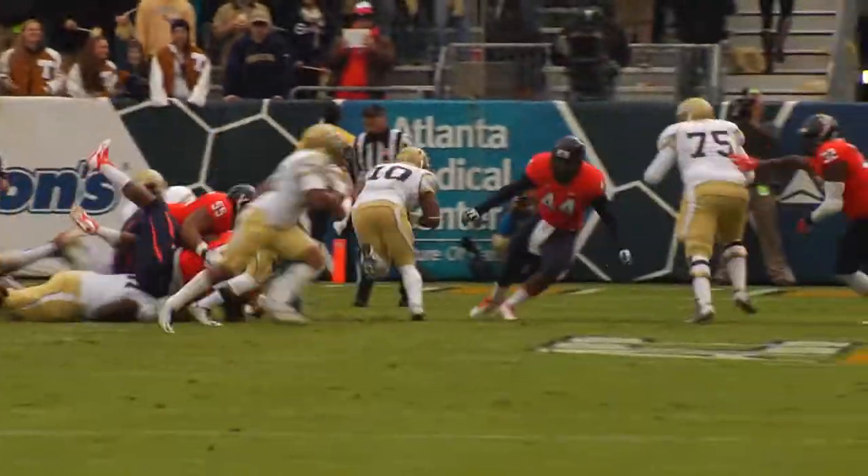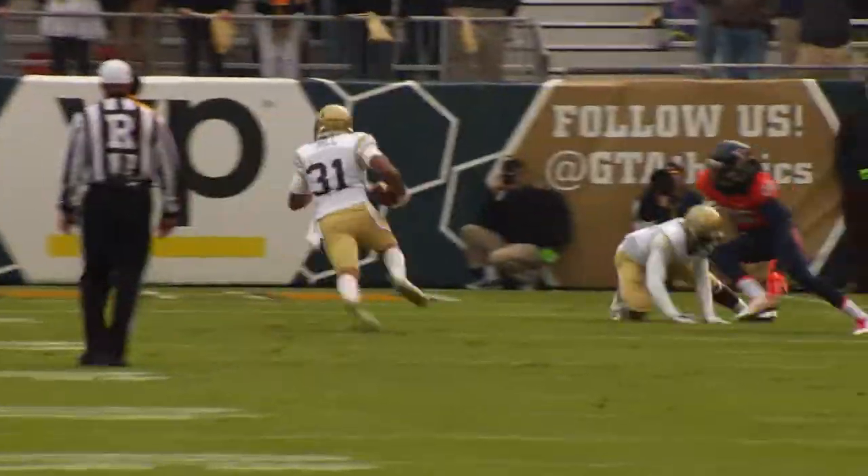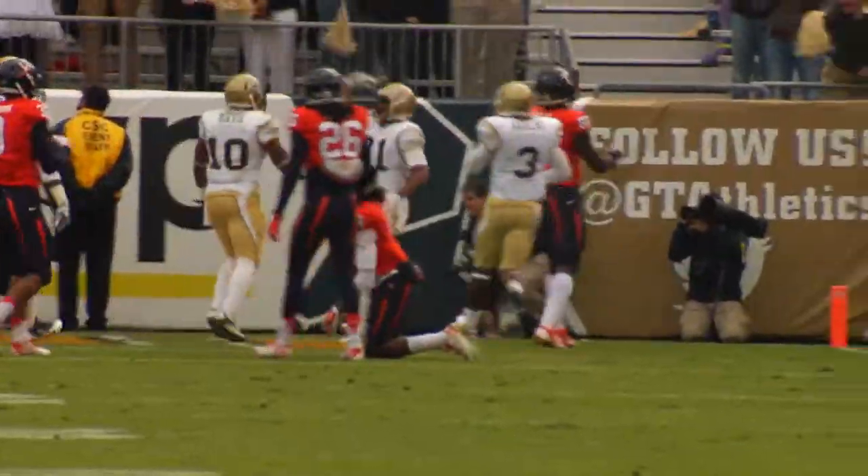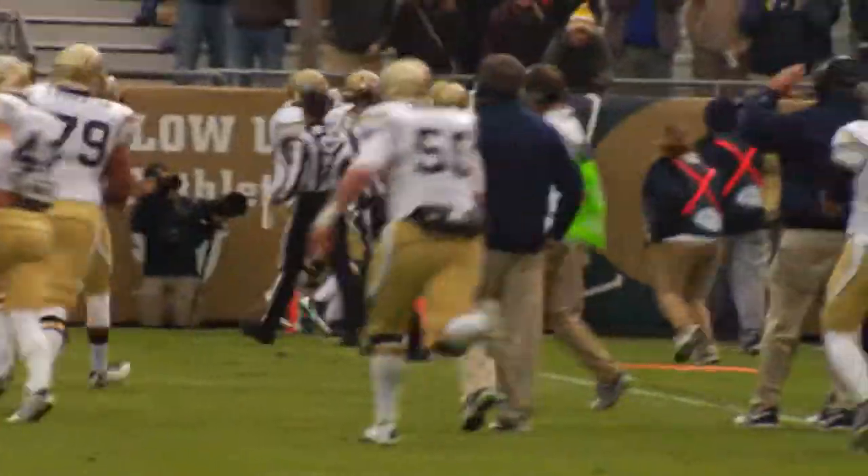Under center with Dease behind him. He will fake the handoff and give it up to the near side. Here's Deion Hill rumbling down that side. He will take it into the end zone for the touchdown — a 14-yard score.